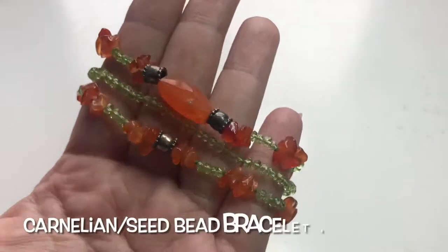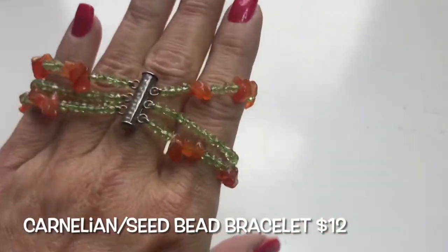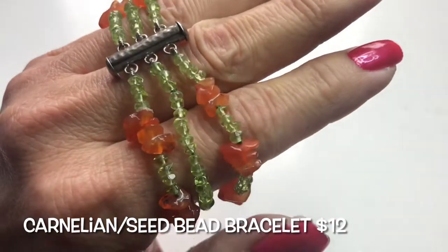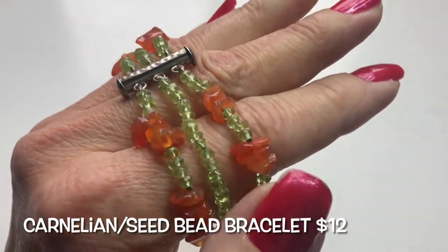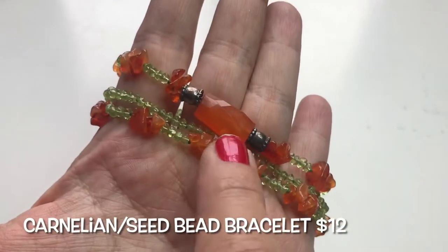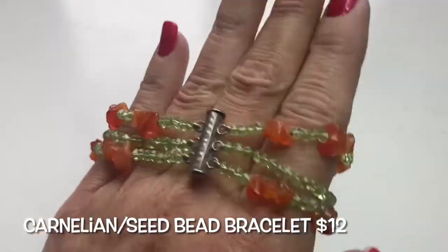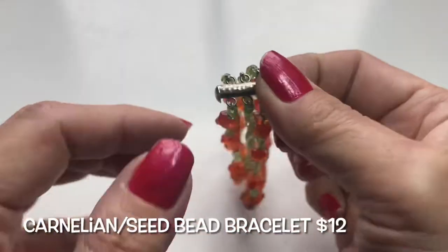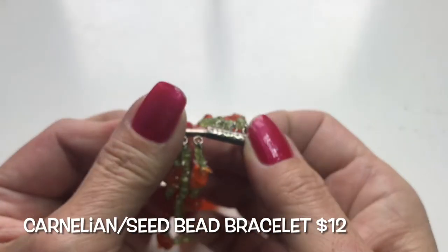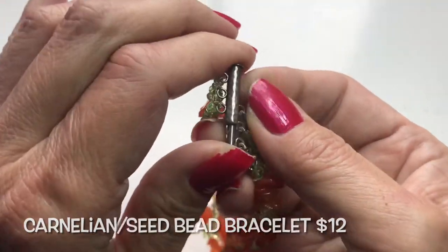Next up we have this really beautiful semi-precious stone bracelet with lime green bicone beads and chips, silver spacers, and a faceted bar. It's held by a mechanism where you pop it out and slide it back in.